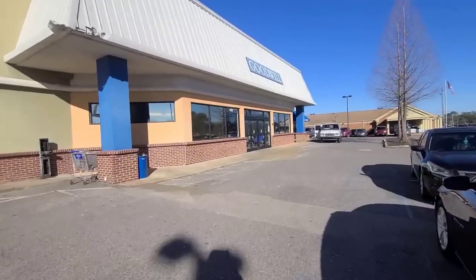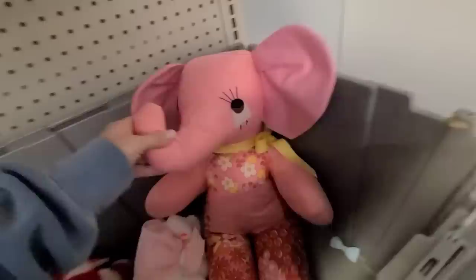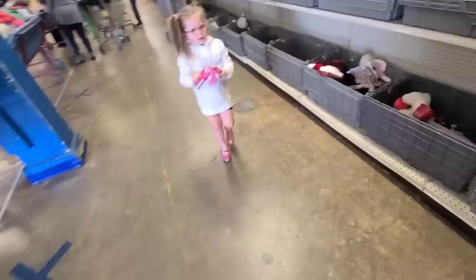Let's go treasure hunting at the Good Whale outlet bins! Oh look, this little elephant — how cute, that's adorable! Somebody handmade that. My husband found it. He's cute, he's very colorful, but he has googly eyes. I think I'm gonna leave him here.